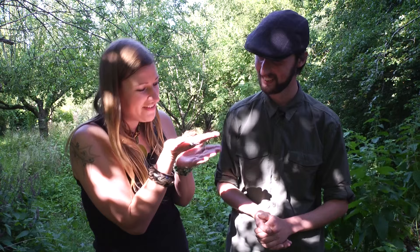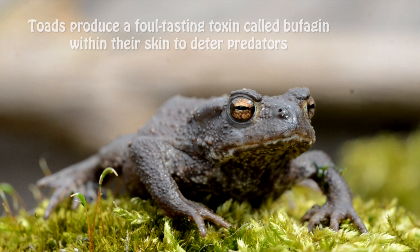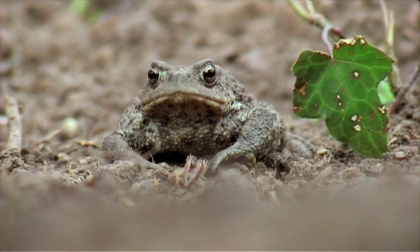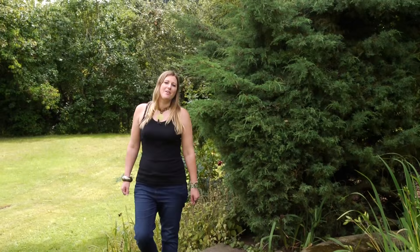Don't worry, our intentions are good. Good, shall we pop him back in? Yeah, let's do it. Reptiles and amphibians are often overlooked in our gardens, but they are fascinating and varied creatures. So if you take on board some of our tips, you may be providing them with a place to live, feed, breed, and hibernate.